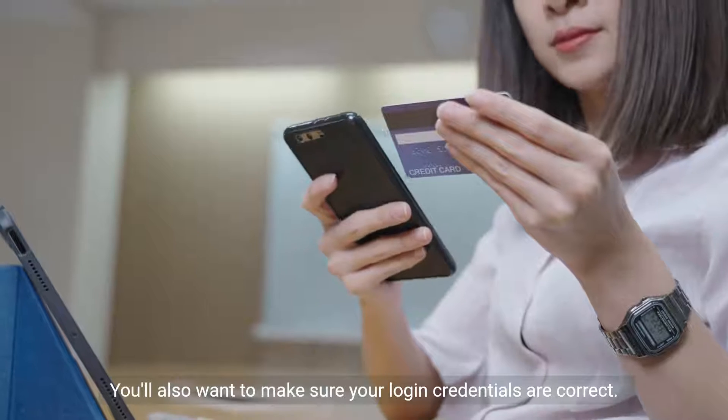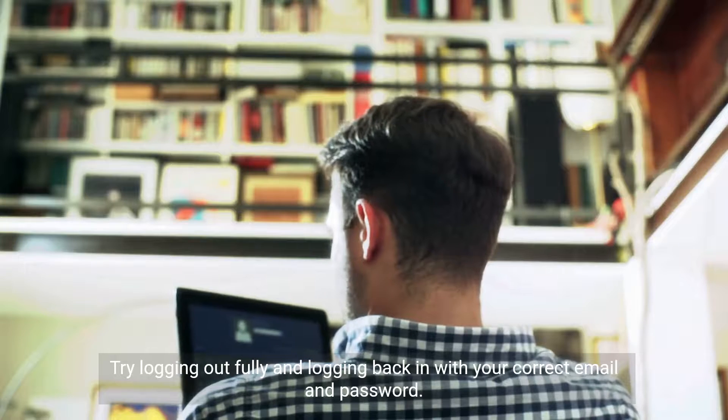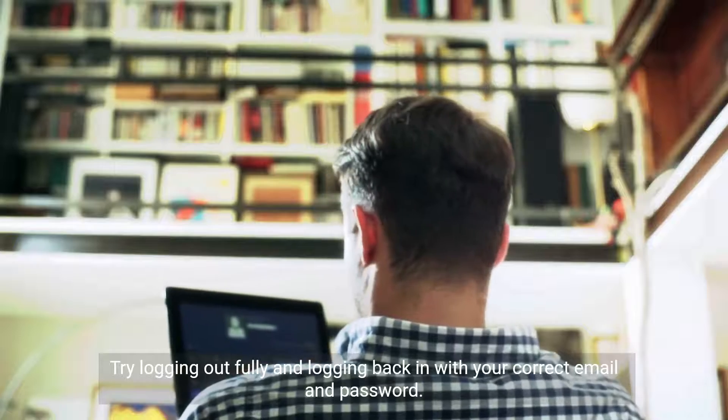You'll also want to make sure your login credentials are correct. Try logging out fully and logging back in with your correct email and password.